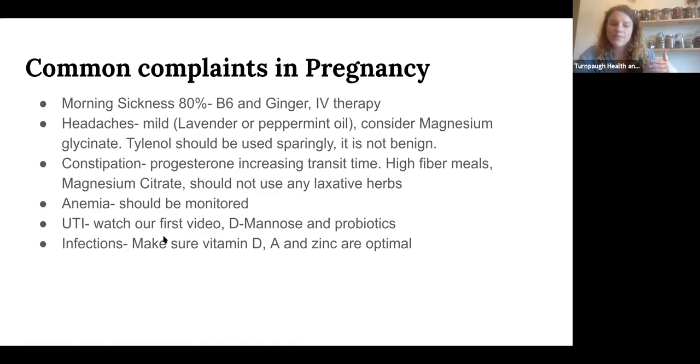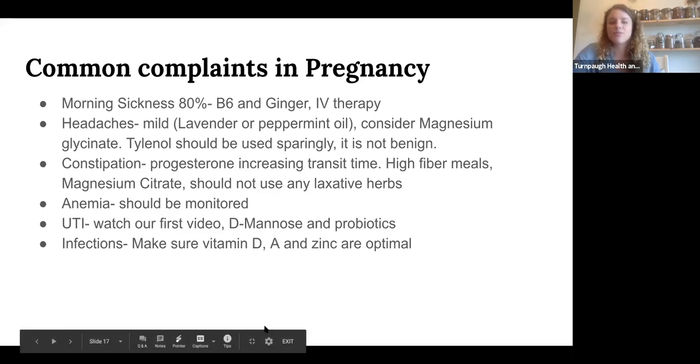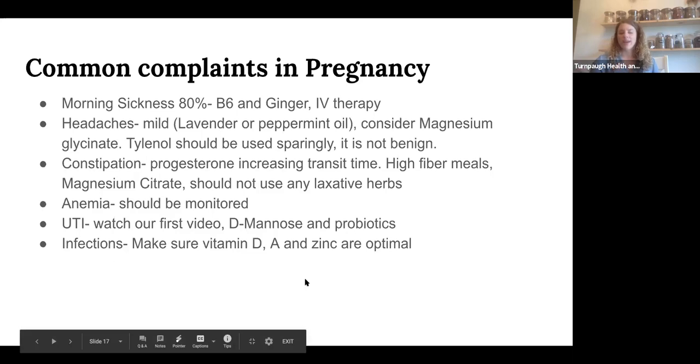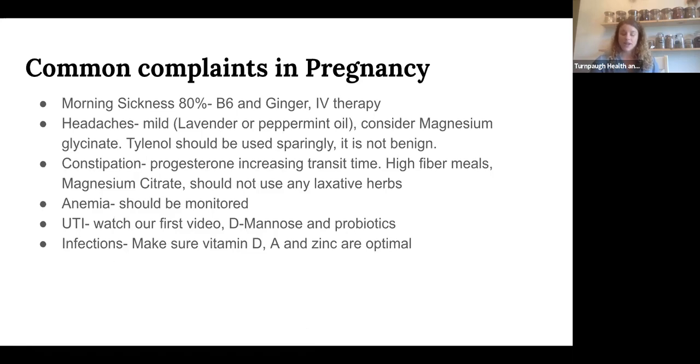For UTIs, watch our first video on sexual health where we covered this in detail. The abbreviated version: D-mannose and probiotics, including vaginal probiotics, which are safe in pregnancy. For infections in general, you're at higher risk because progesterone shifts your immune system to be less likely to fight off infections. The best thing you can do is make sure you have adequate vitamin D, vitamin A, and zinc. Everyone should really get evaluated from a functional level — though I know that's not practical for everybody.